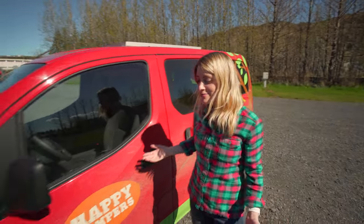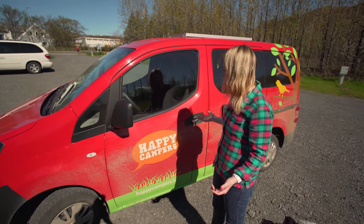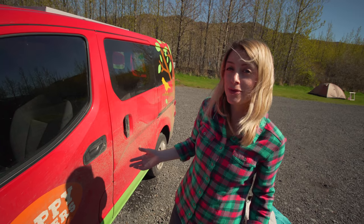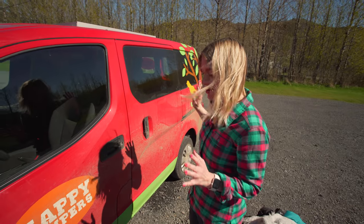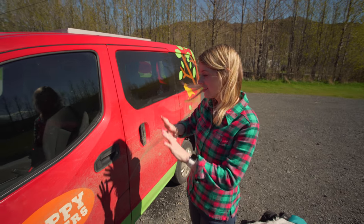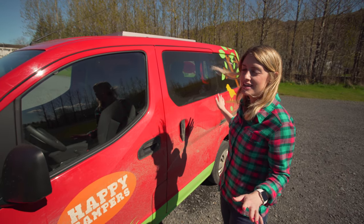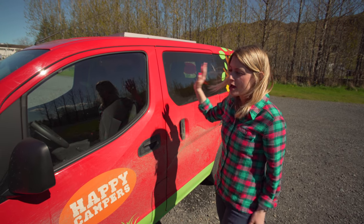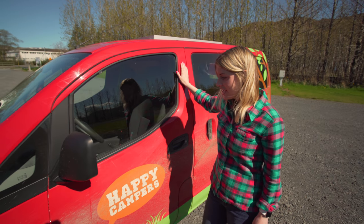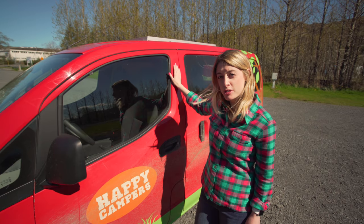Welcome to my crib — this is my happy camper that we've had for our Iceland journey around the ring road. We drove this baby all the way around counterclockwise around the entire island of Iceland. This is the Happy Camper One, as it's coded on the website, and I've affectionately named her Bessie.